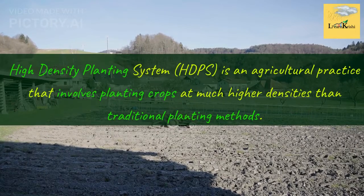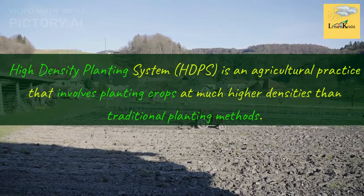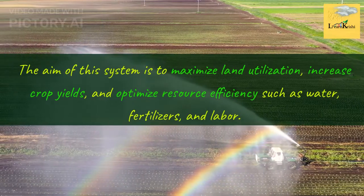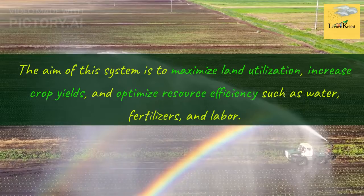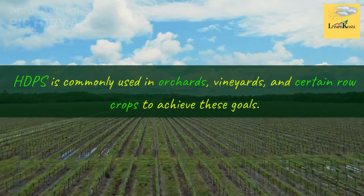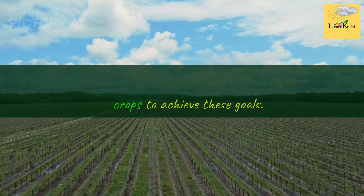High Density Planting System, HDPS, is an agricultural practice that involves planting crops at much higher densities than traditional planting methods. The aim of this system is to maximize land utilization, increase crop yields, and optimize resource efficiency such as water, fertilizers, and labor. HDPS is commonly used in orchards, vineyards, and certain row crops to achieve these goals.